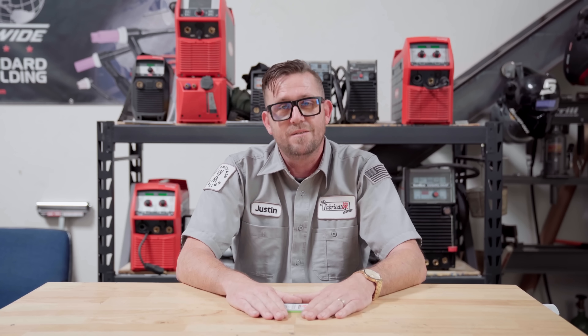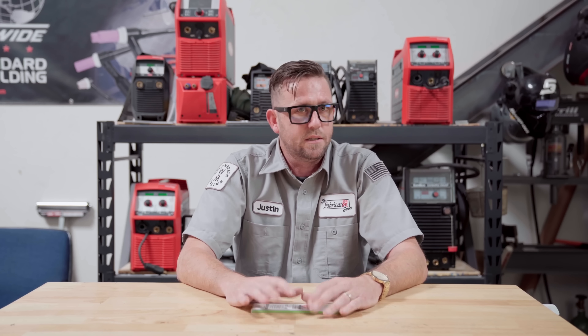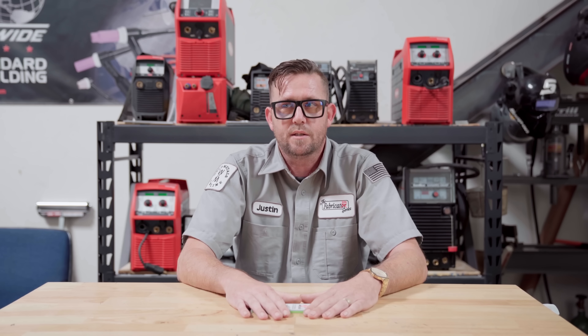I think that just about wraps it up as far as tungsten is concerned — pretty sure I covered all of it, and that is quite a bit to take in. If you're new here, maybe consider subscribing — a little bump in the algorithm, you know. And if you found this helpful, maybe share it with your friends. Thanks for watching.